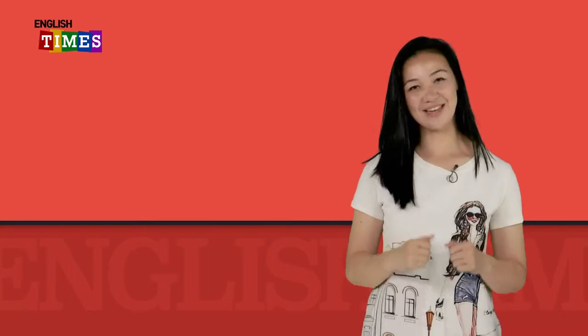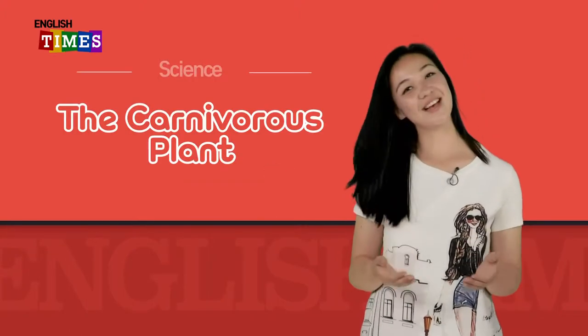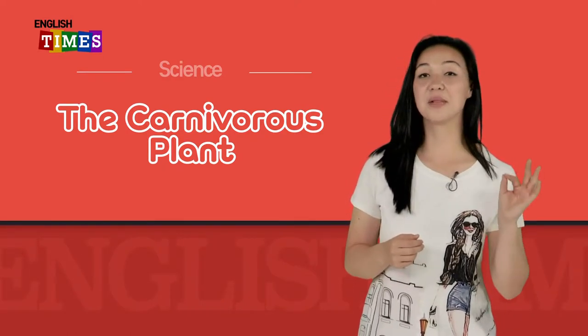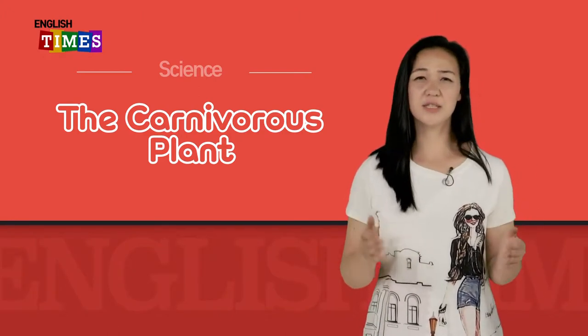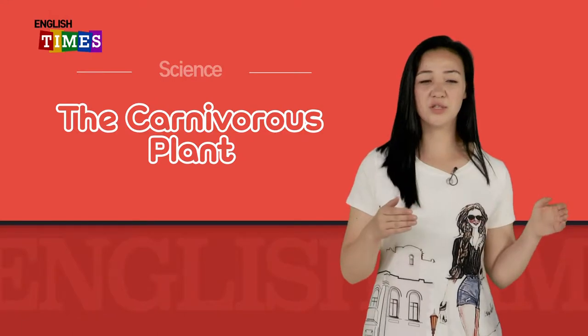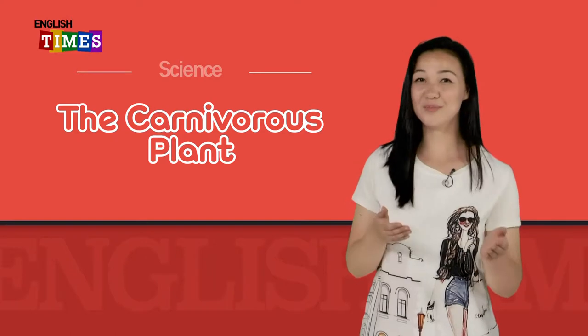Hello, everybody, and welcome to English Times. My name is Candice. 오늘은 사이언스 하는 날이에요. 제목은 The Carnivorous Plant인데, Carnivorous는 고기 먹는 건데요. 어떻게 식물이 뭘 먹죠? 저는 되게 궁금하거든요. 여러분도 궁금하죠?